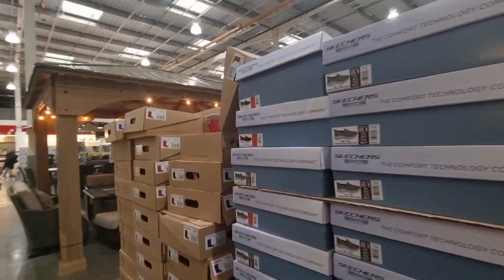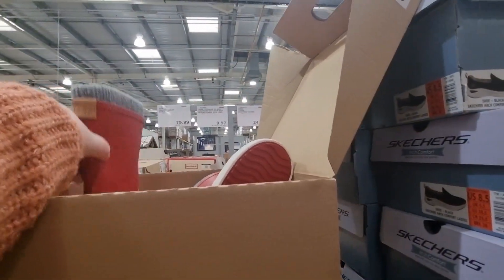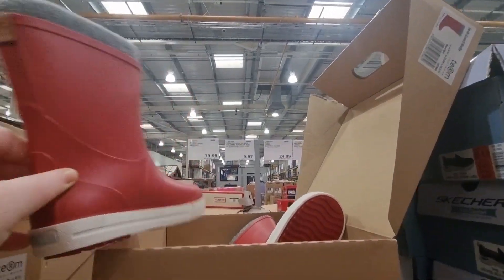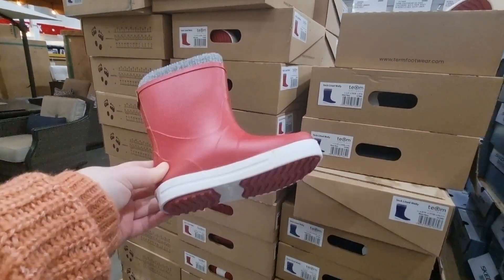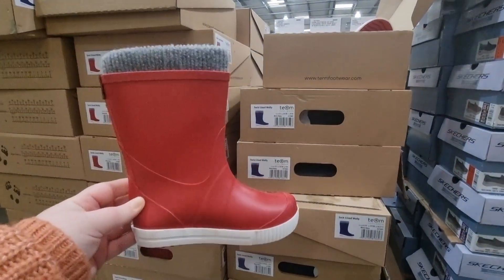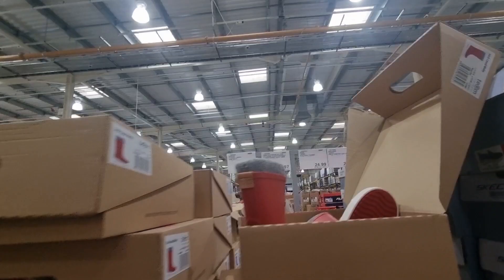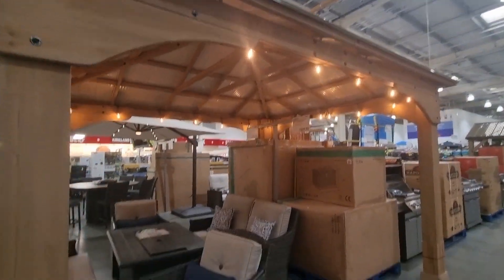I also spotted really nice cute little Wellington boots with fur lining — I just thought these were super cute. They're for children, no adult ones, just little soft Wellington boots with a really warm lining inside. They were less than £10 with no VAT on this item — £9.97 per pair and they came in red and blue.